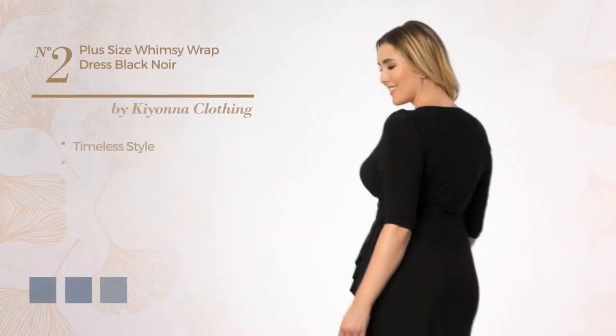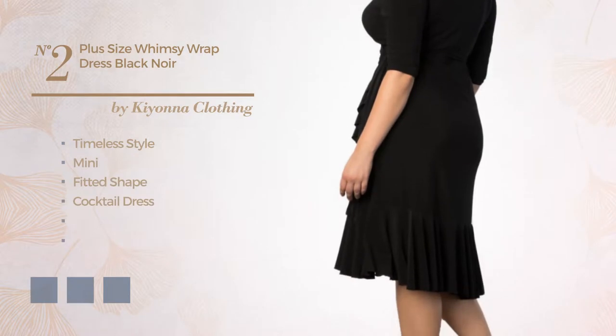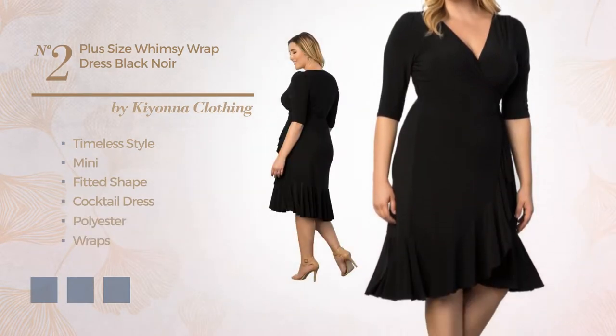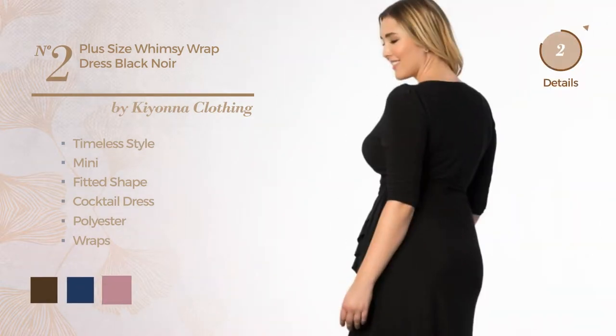Number 2: A cross of timeless and feminine in this mini fitted cocktail dress, made of quickly drying polyester, completed with wraps. Available in 7 color variations, such as cafe noir, navy peony, and fox glove.